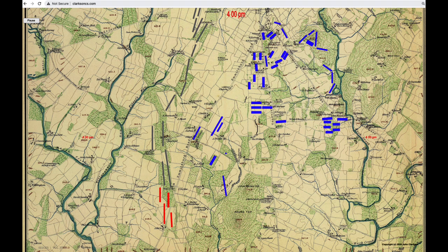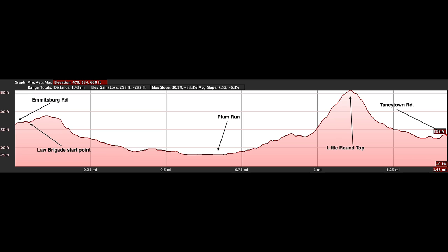Looking at an elevation profile from Google Earth, the line runs from Emmitsburg Road at Law Brigade's start point northeast across the summit of Little Round Top to Tawneytown Road. Artillery batteries were on the crest in front of Law's Brigade's start point. The ground dropped slowly all the way to Plum Run, then up and over Little Round Top and down to Tawneytown Road on the far side. The vertical exaggeration is set by Google Earth, but the steepest slope — on Little Round Top — appears to be over 30%.